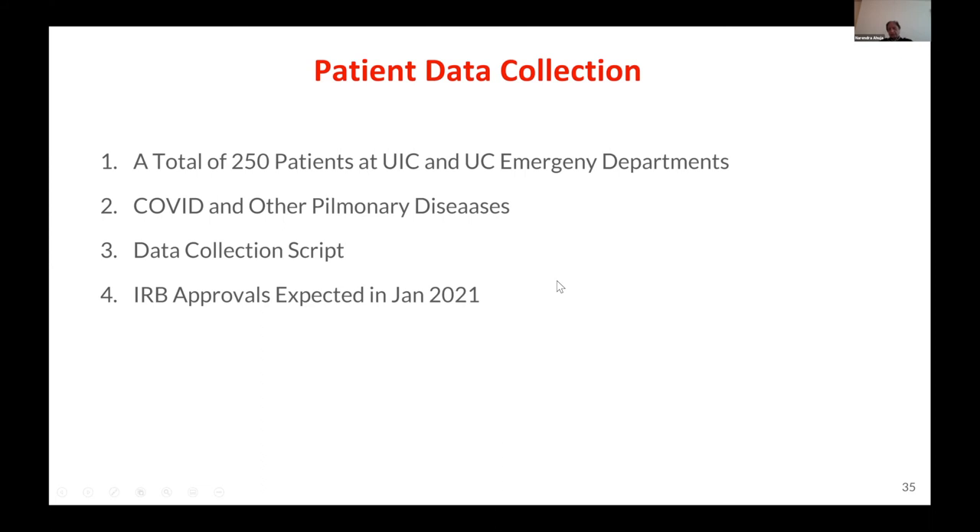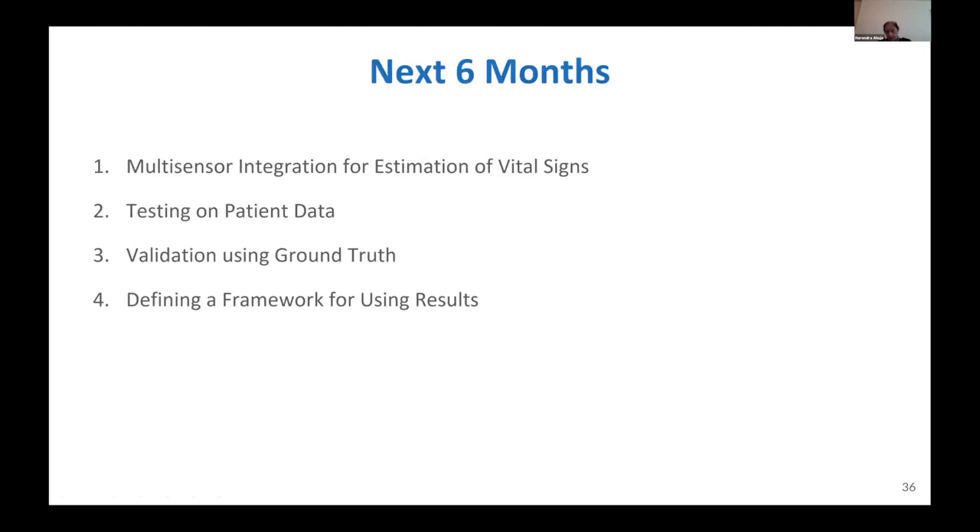Coming to patient data collection, we have a total of 250 patients targeted at the two hospitals — UIC and UC — emergency departments. They are mostly COVID patients, but we are not ruling out other pulmonary diseases. We have developed a data collection script collectively — about 30 to 35 minutes long. IRB approvals are expected within the next 10 days, and in the meantime we are informally collecting our own data with no IRB issues.